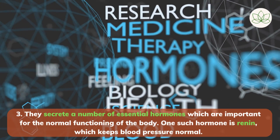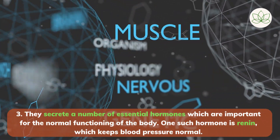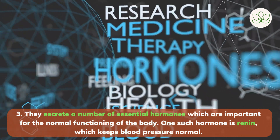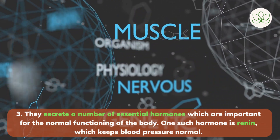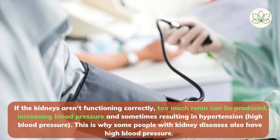Number 3: the kidneys secrete a number of essential hormones important for the normal functioning of the body. One such hormone is renin, which keeps blood pressure normal. If blood pressure falls, renin is secreted by the kidneys to constrict the small blood vessels, which increases blood pressure. If the kidneys aren't functioning correctly, too much renin can be produced, increasing blood pressure and sometimes resulting in hypertension, or high blood pressure. This is why some people with kidney diseases also have high blood pressure.